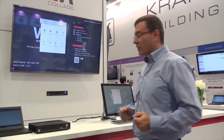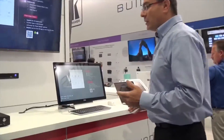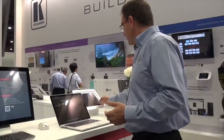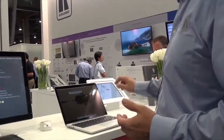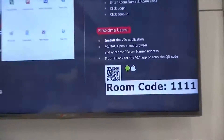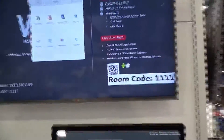Everyone comes with their own device. This device can be a laptop — Mac, Windows, or even a tablet. And the only thing you need to do is click on the VIA logo, log in, and get the room code for security reasons so no one will accidentally log in, and off you go.